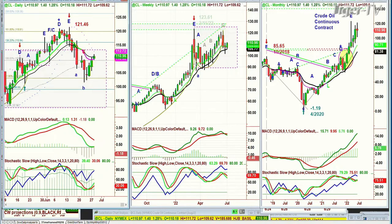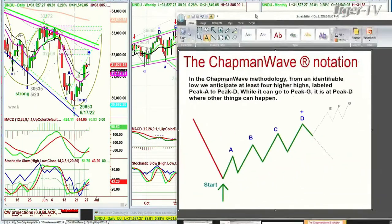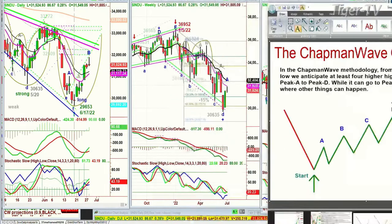The Dow is up 90 points at 31,527. It did skyrocket today, extending this leg — being the Chapman Wave. For those new to my work, I try to identify the lowest low bar and count every successively higher bar all the way from A, B, C, D, E, F, G — those are the higher peaks. There's no H ever in the Chapman Wave methodology. We now have a buy mode designation in the Dow, not yet on the S&P, which implies there should be at least four higher peaks going to a peak D.